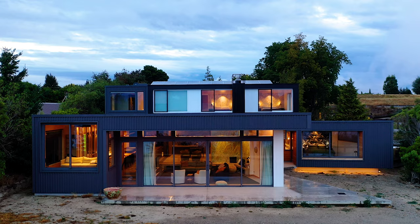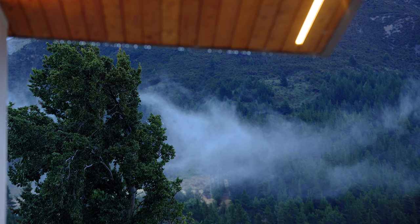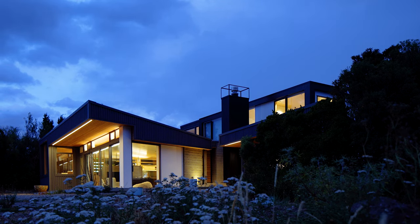I've stayed at the view house when it's been amazing sunshine, not a breath of wind, and it was fabulous. Equally I've stayed here when it's rainy and gloomy like today, and it's just as good.